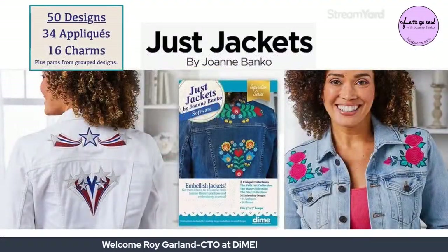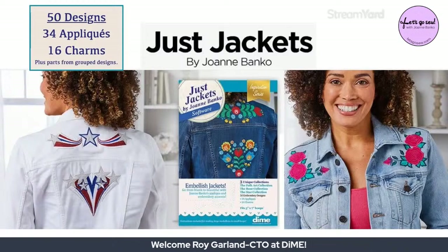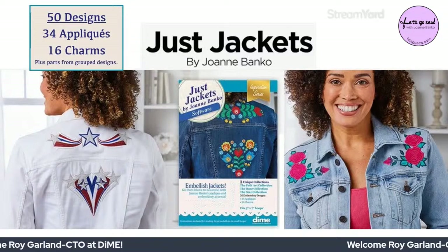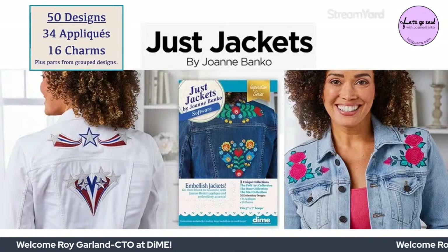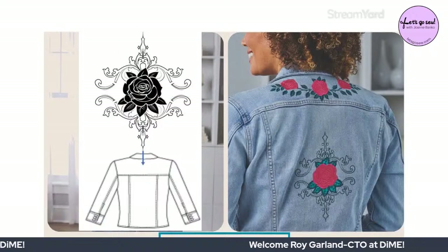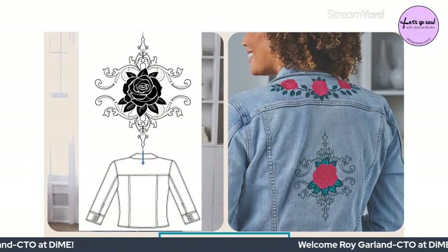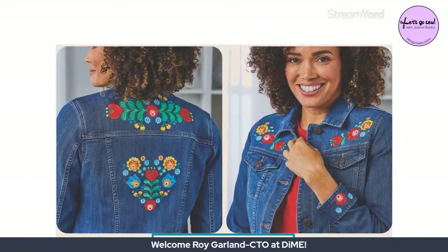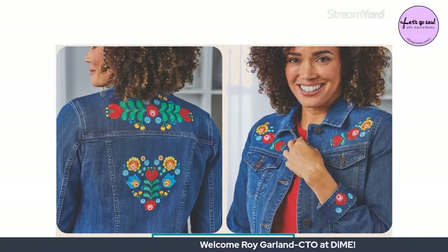Software programs are a playground for embroidery designs — they're a tool to make things more efficient and easier. Joanne shows pictures from the Just Jackets collection, which Roy brought to life from her rough sketches and ideas. Just Jackets is special because it features embroidery designs with appliqué as a base, which is a whole other subject in itself.